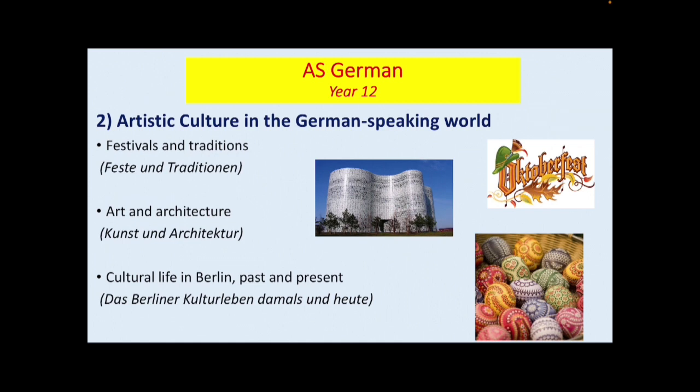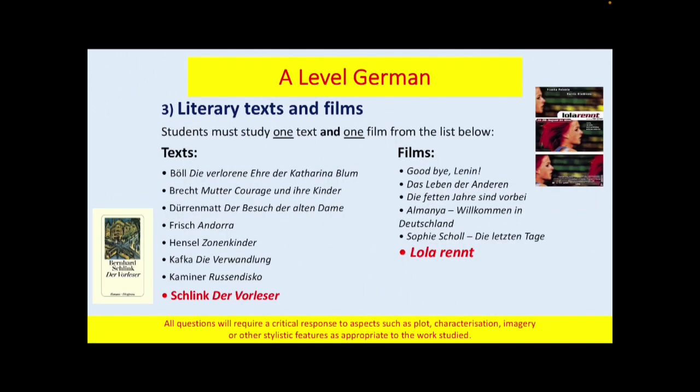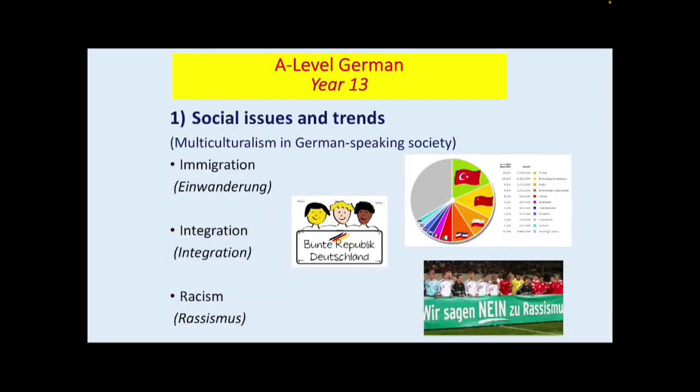You will see from the A-Level so far that students not only have the opportunity to develop their linguistic skills and fluency in German, but also a chance to develop their cultural understanding and awareness of the German-speaking world. Finally, in Year 12, students will study one set film from the list. At Prince Henry's, we study Lola Rennt, which is a really interesting film where students explore aspects such as the plot, characters, imagery and other stylistic features.